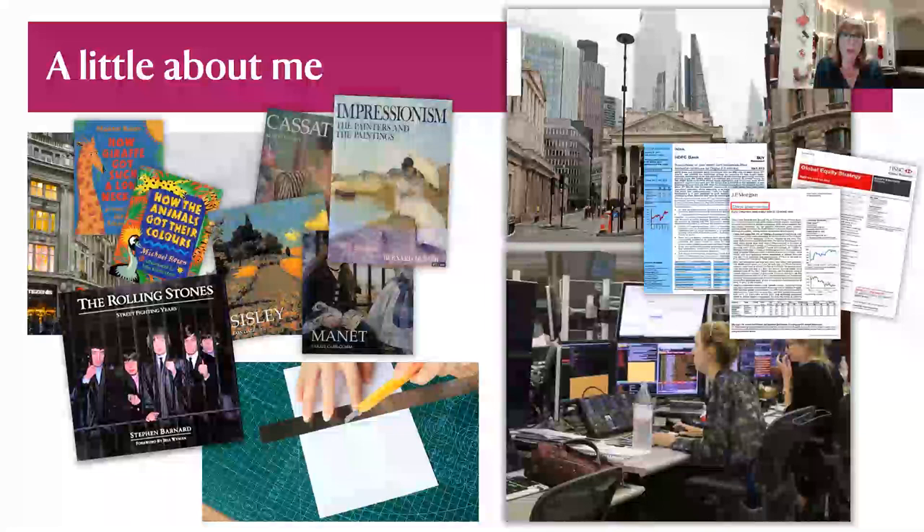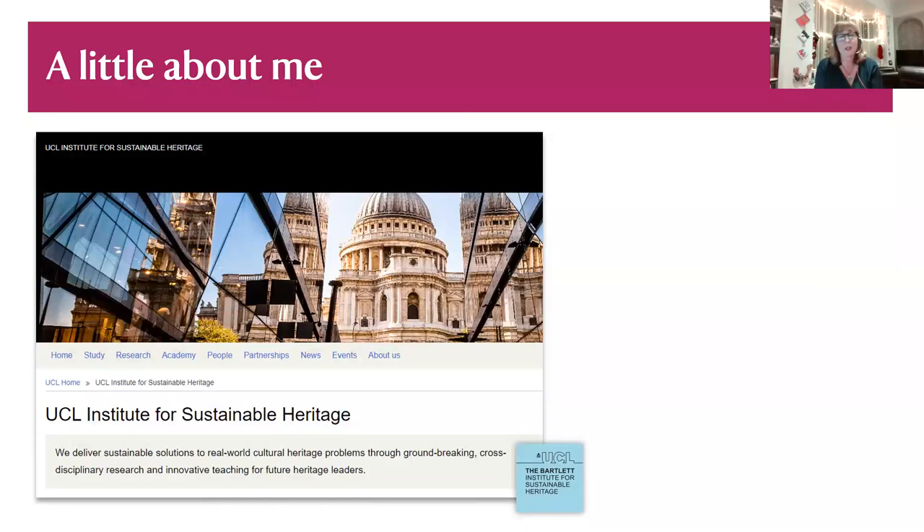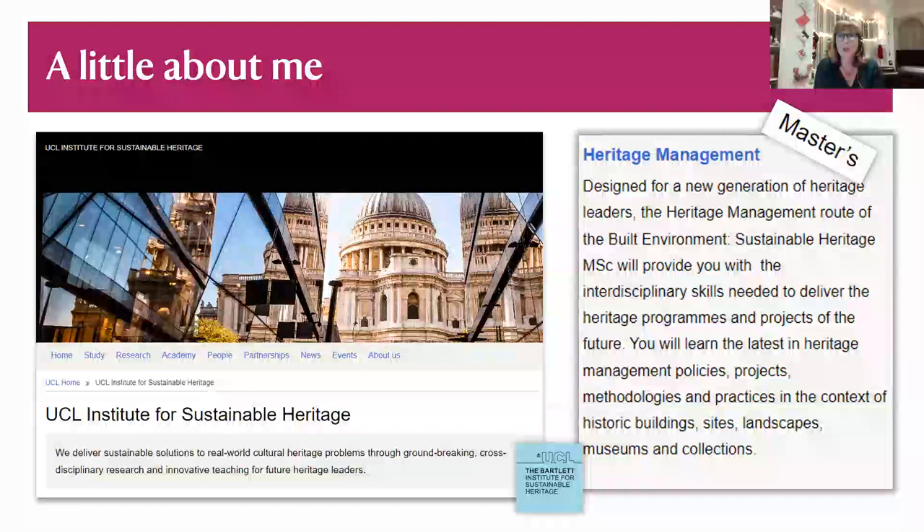I quit in 2014 after about 15 years. I was pretty burned out — I think we've got to be honest, I was not doing very well. But there was some instinct in me that told me I had to make a change, and that's where the Institute for Sustainable Heritage came in. I decided on a career in heritage, something I'd had at the back of my mind since university days.